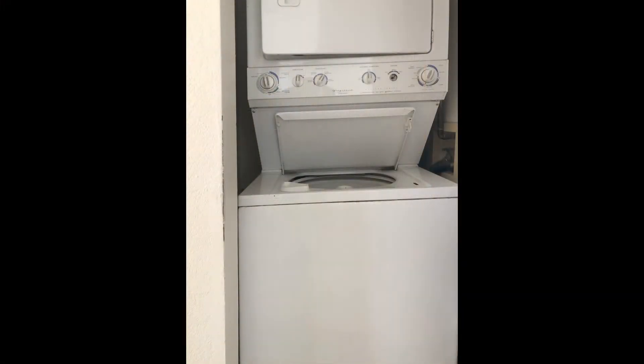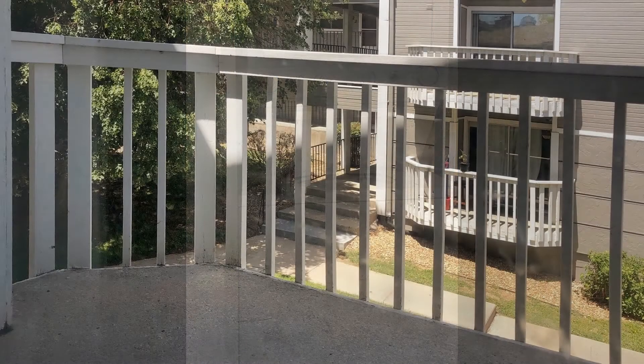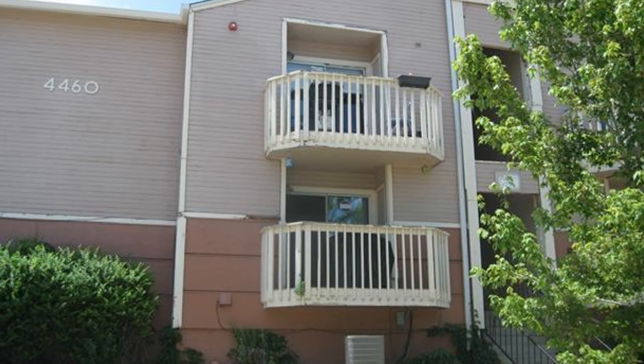There is a stacked washer and dryer included for your convenience. Relax and unwind in the attached balcony. This condo has great access to Grand View Park, Quincy Reservoir, and Grand View Dog Park.